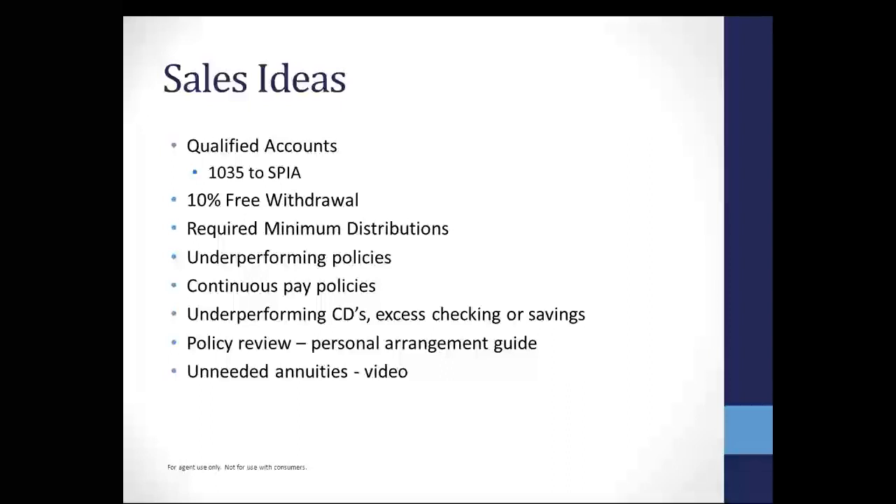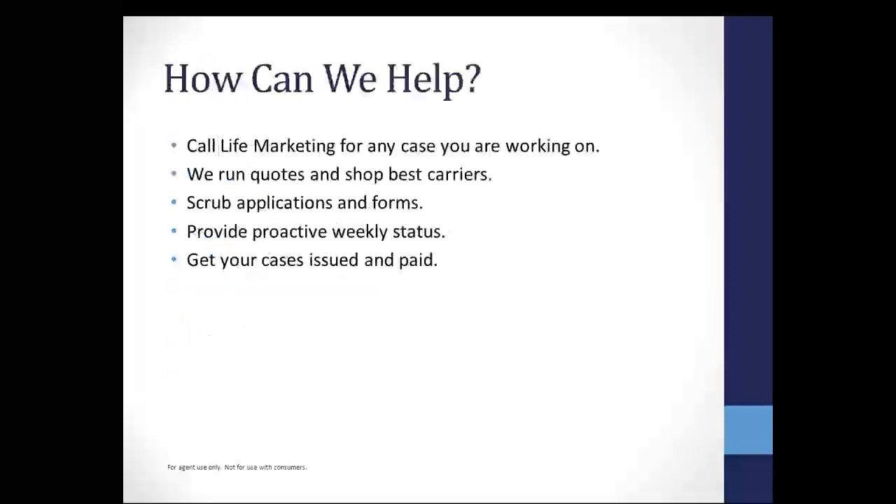We do have videos out on our Single Premium Life website. If you have not been out there, I would certainly encourage you to go to www.iamsinc.com. There's a Single Premium Life tab that has all of our different carriers and recorded webinars. It also has different videos that can help you whether you want to use them as a presentation for a prospect or client, or just to educate yourself on some of the products. Call Life Marketing for any case you're working on. If you haven't written life insurance, underwriting has come a long way. I've impressed a lot of annuity producers with what we can do for their clients for life insurance today.